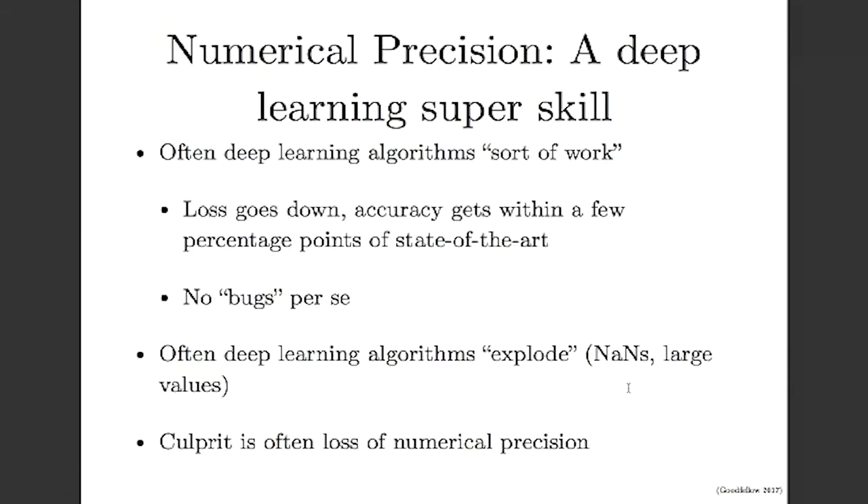Both of these problems usually come from writing code that doesn't have high enough numerical precision. Being able to write numerically precise code can really differentiate how well you perform as a deep learning practitioner. A lot of people have heard the story of how when I first thought of generative adversarial nets, I was at a bar and I went home and coded them up immediately. Within an hour or so, I had them working. Part of the answer is that I knew about all of this numerical precision stuff, so I didn't waste any time writing numerically imprecise code.